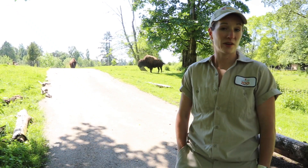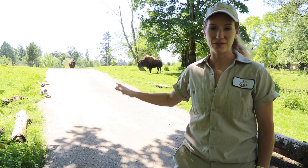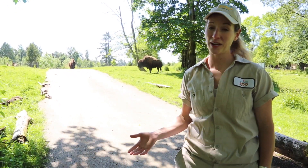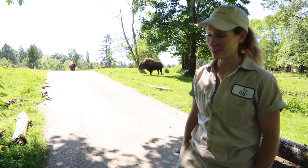Now it might be tempting if I'm in a rush or have other tasks to complete to just feed them where they are and be done with it. But as all other zookeepers, pet owners, and probably parents will agree, if you give in once, it's over. Let's get those bison moving.